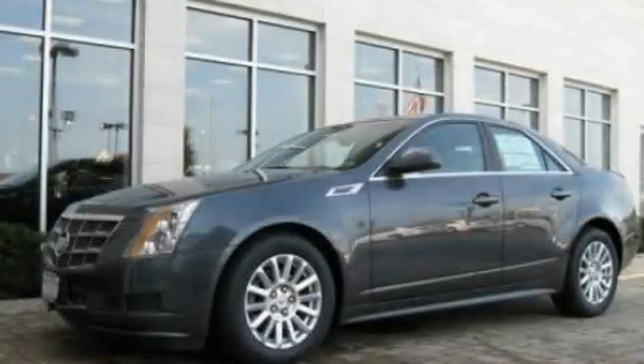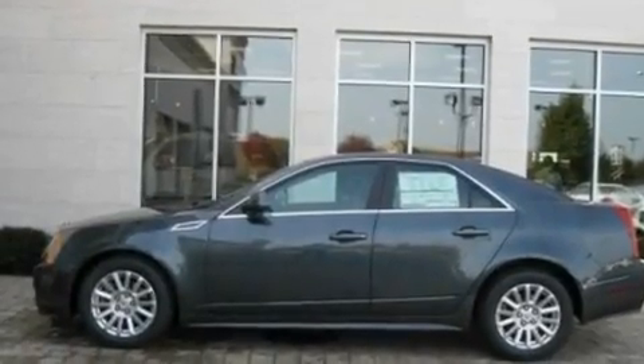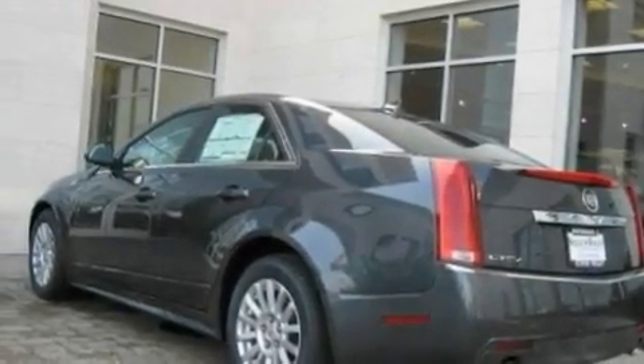This is a 2010 Cadillac CTS, a luxurious package designed with the finest elements in mind. It features a 3.0-liter six-cylinder engine and an automatic transmission.